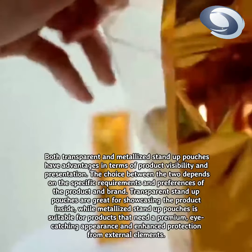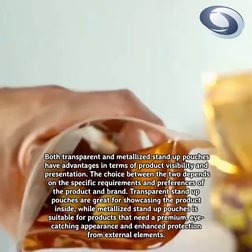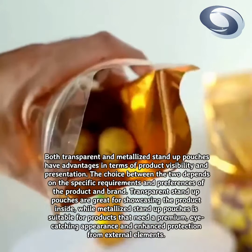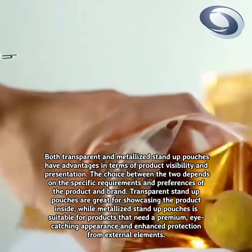Transparent stand-up pouches are great for showcasing the product inside, while metallized stand-up pouches are suitable for products that need a premium, eye-catching appearance and enhanced protection from external elements.